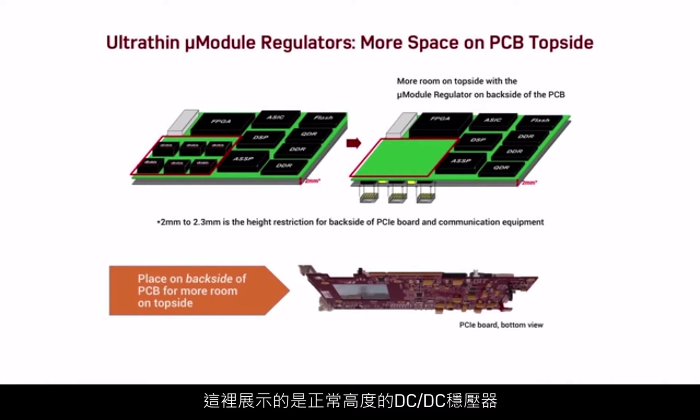Highlighted here are example normal height DC-DC regulators that were historically topside-mounted due to mechanical constraints. PCIe, ATCA, optical I/O, and RAID are applications where vertical height restrictions on the backside of the board tend to manifest. Notice how when these regulators are replaced with ultra-thin modules, they can move to the backside of the board, hence recovering some topside area of the PCB.